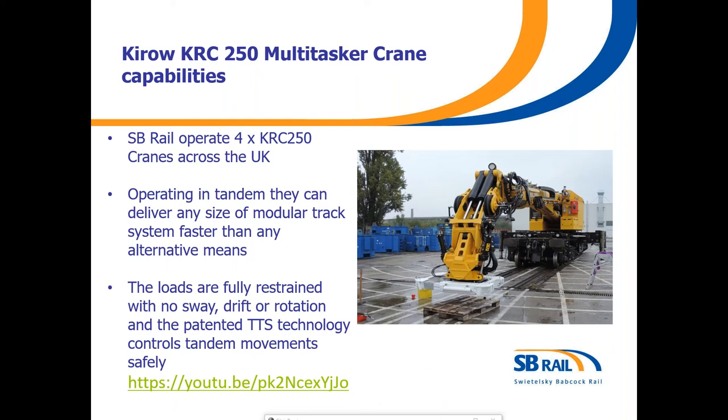Now just moving on to the crane slides. SB Rail operate four of these KLC 250 cranes across the UK. As you can see from the photo, there is no rope visible. At the end of the boom there's the articulated robot arm, and we've got lots of attachments that will fit into the white chassis at the bottom of the yellow boom.